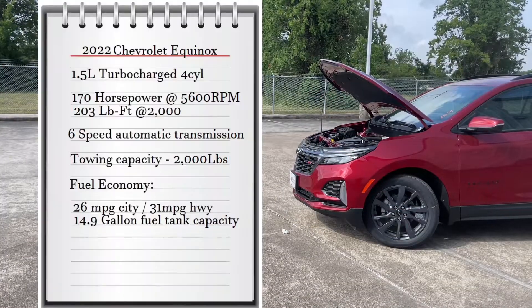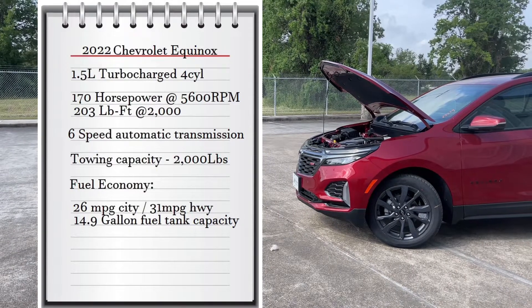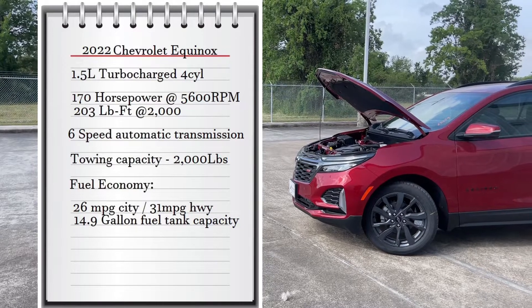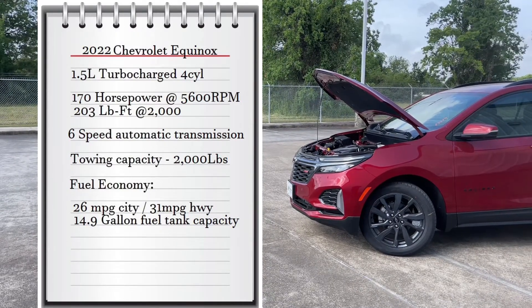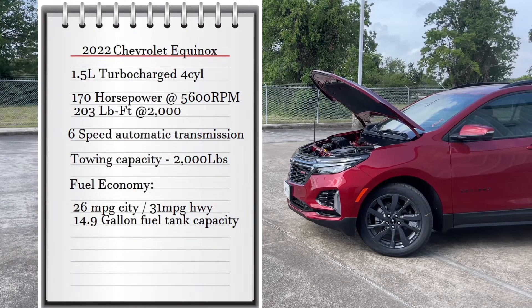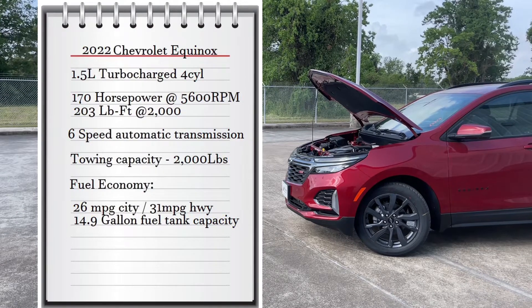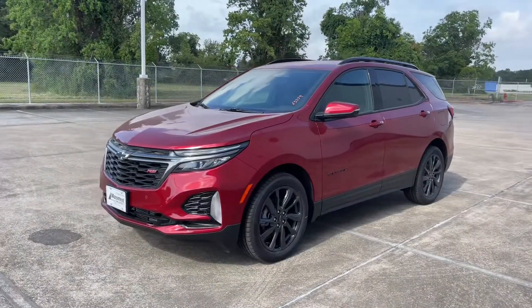The engine on this Equinox is a 1.5-liter turbocharged four-cylinder that makes 170 horsepower at 5,600 RPMs and 206 pound-feet of torque at 2,000 RPMs, connected to a six-speed automatic transmission. It can tow up to 2,000 pounds, and as for fuel economy it gets 26 miles per gallon city and 31 highway, with a 14.9-gallon fuel tank.